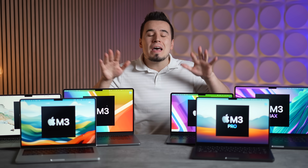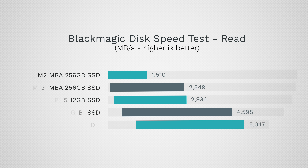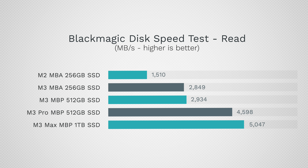SSD speed has gotten a huge upgrade on the base M3 MacBook Air compared to the old M2 model, with a large boost in read speed and a modest boost in write speed. The M3 Pro and M3 Max models have by far the fastest SSDs because they use PCIe 4.0.